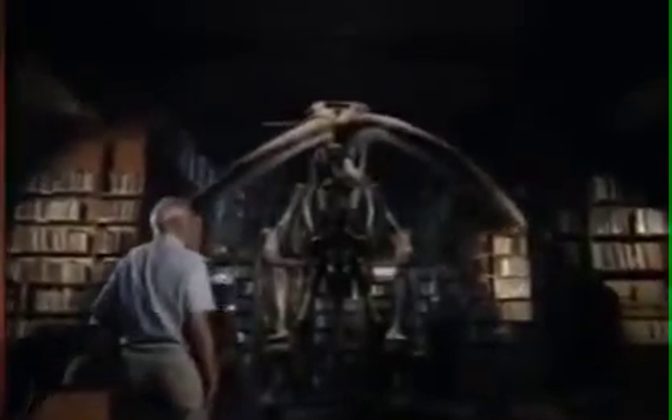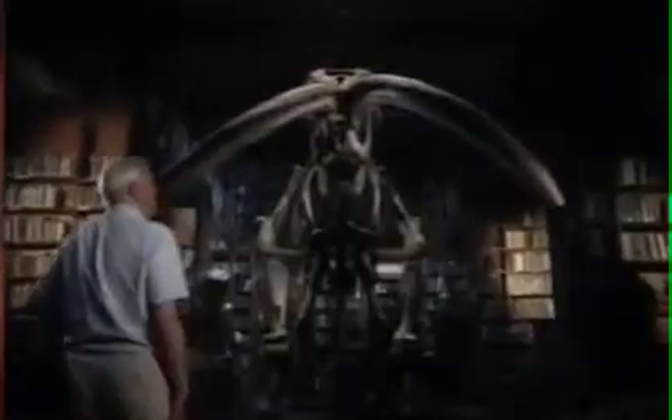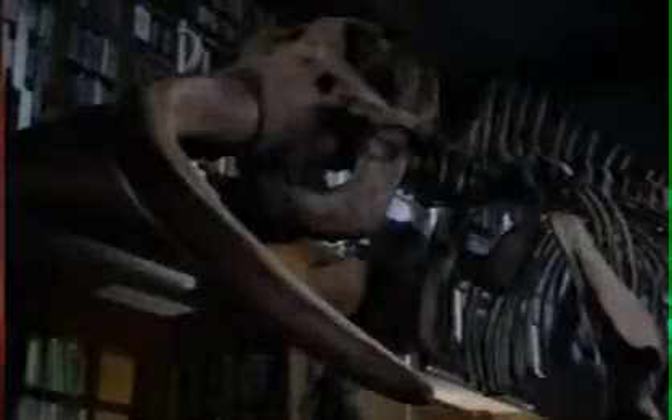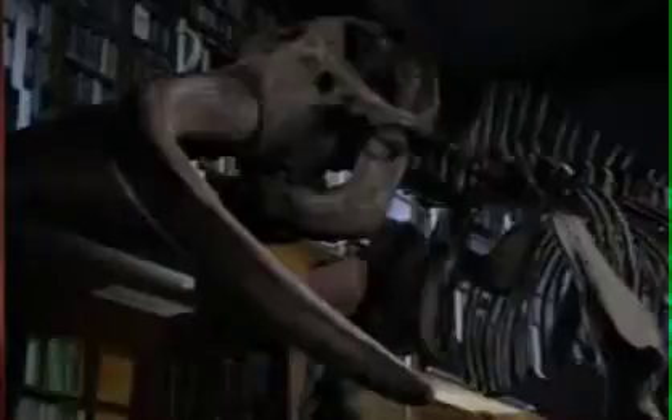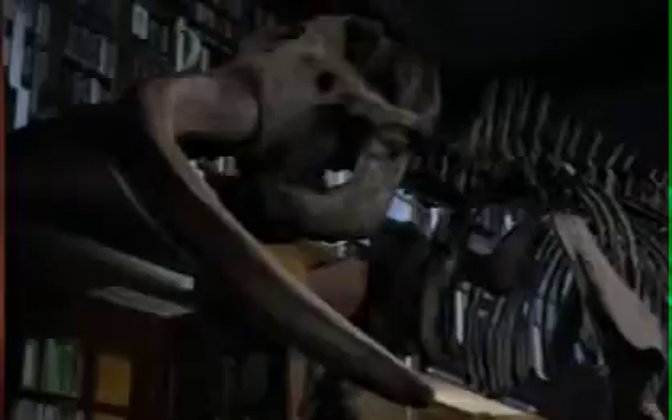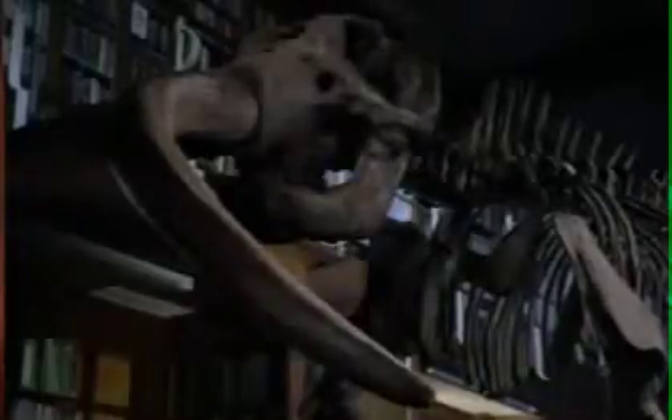When he'd got it back to his museum, he was able to examine it in detail. It was certainly gigantic and bigger than anything else he had in his museum at the time. Koch the showman had dug up the bones from a farmer's field in Missouri and maintained that in life the animal had stood nine metres long and almost five metres tall.